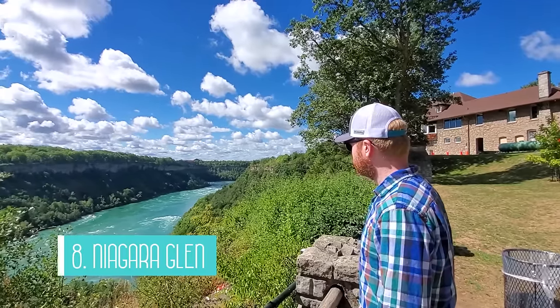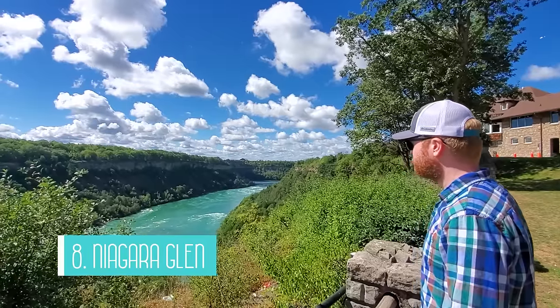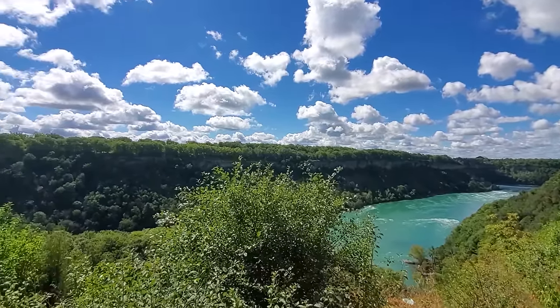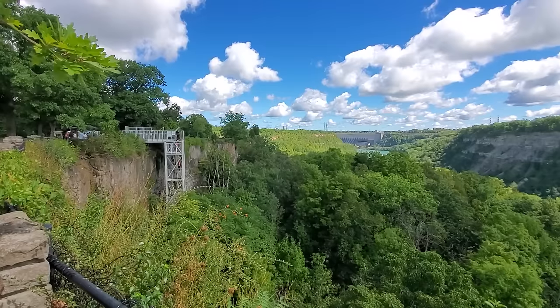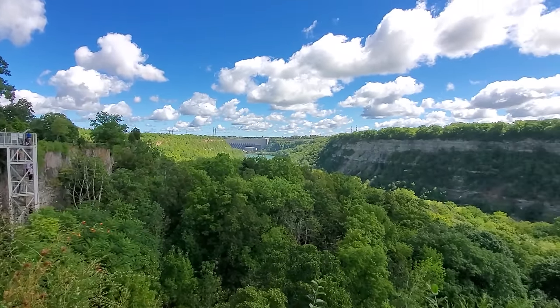The eighth attraction is the Niagara Glen Nature Center. The Niagara Glen overlooks the rushing waters of the Niagara River and the natural Niagara River whirlpool. It's a popular hiking destination for visitors and locals alike, with guided tours available. There are a number of trails to hike and they also have bouldering here at the Glen. We enjoyed the views from above and noticed that it was a very popular picnicking spot.